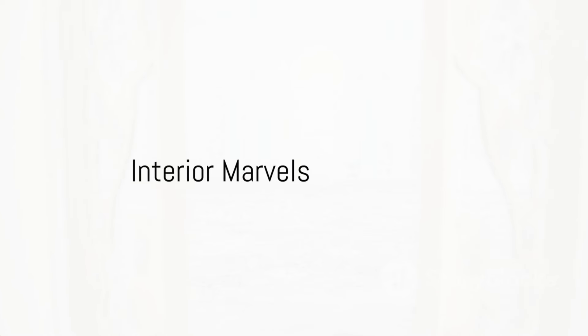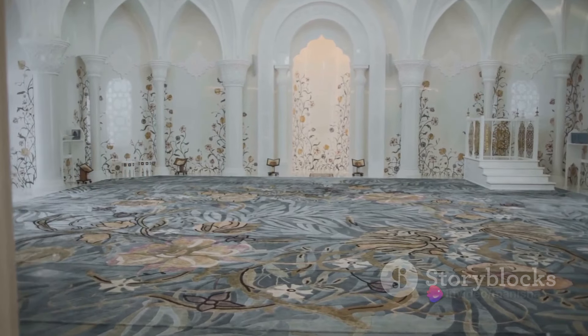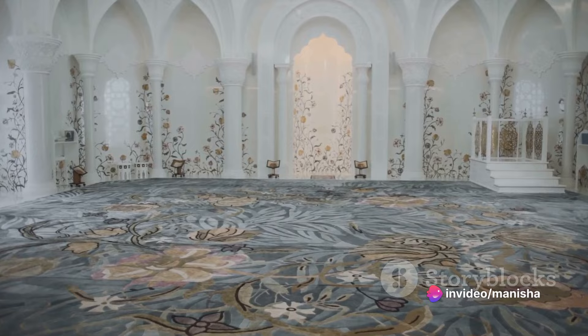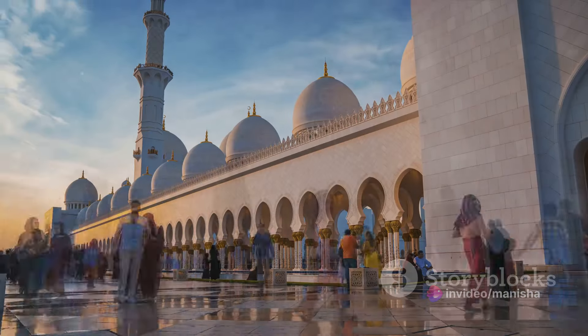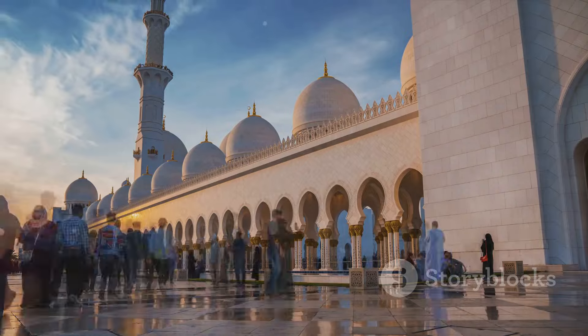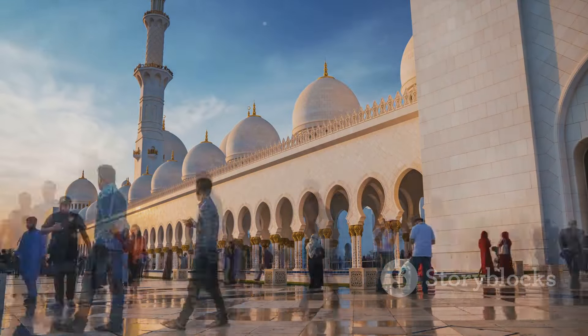Inside the mosque, you'll find the world's largest hand-knotted carpet, created by Iranian craftsmen, and seven gold-colored chandeliers imported from Germany, the largest of which is second in size only globally. The mosque can hold over 40,000 worshippers at a time, making it a significant place of worship for the Islamic faith.